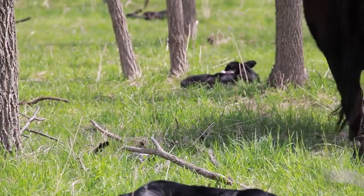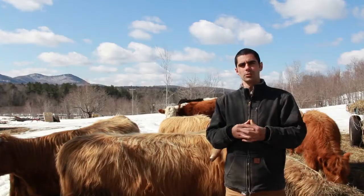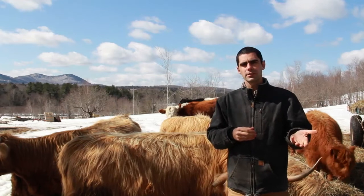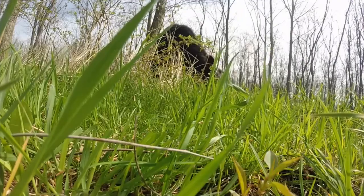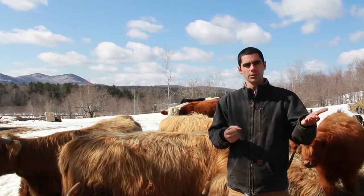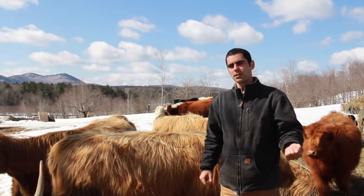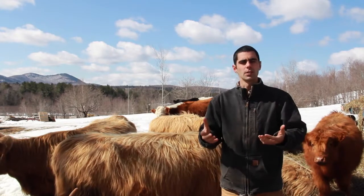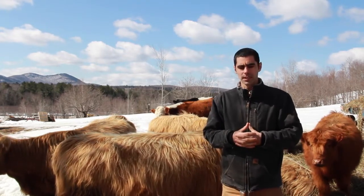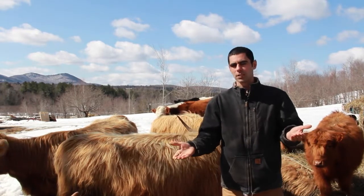There's research suggesting that forages grown under trees actually have a higher nutrient component than forages grown in the open. At the beginning of the year you may have reduced forage production from shade, but later in the season it should be comparable to open pasture. Trees can actually lead to higher quality forages even if you have slightly less forage early on.